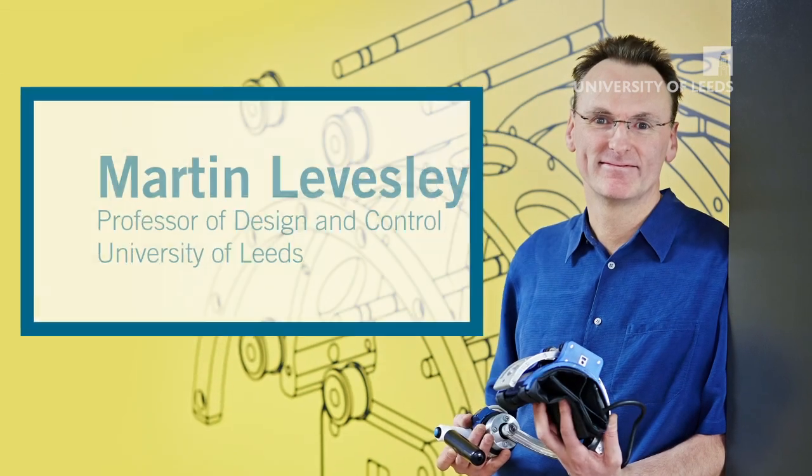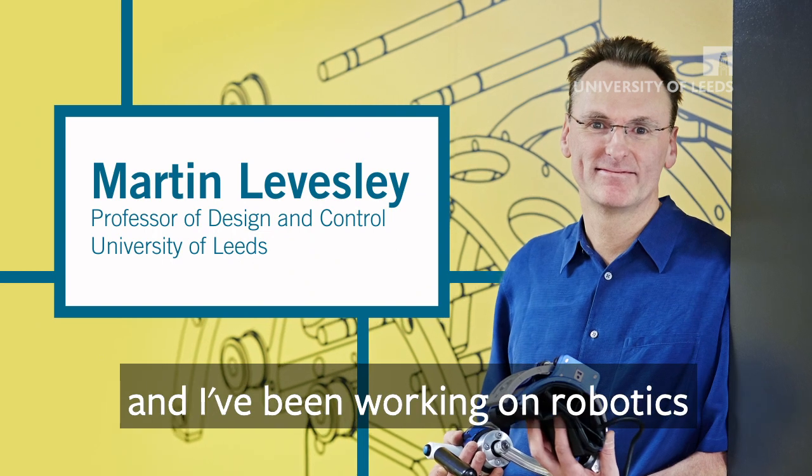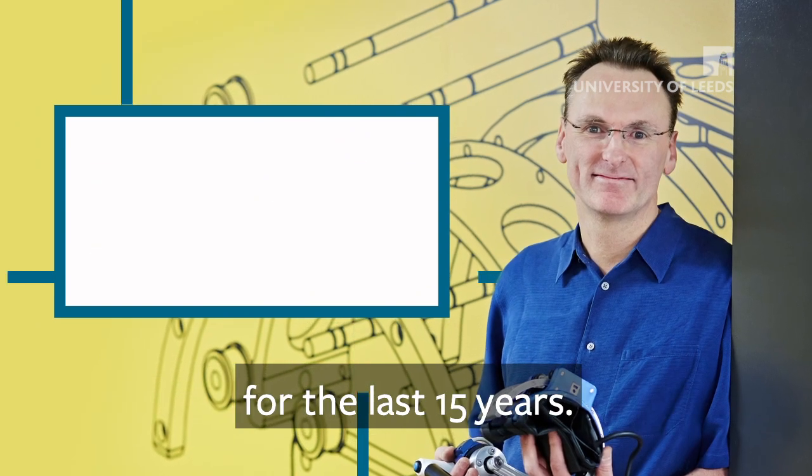My name is Martin Leavesley. I'm a professor here at Leeds University and I've been working on robotics for the last 15 years.